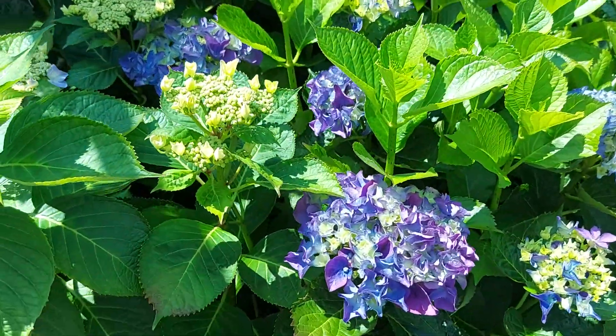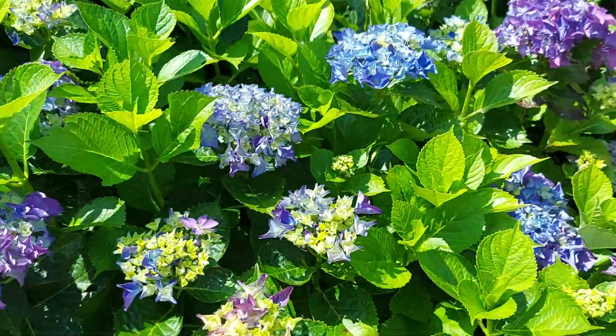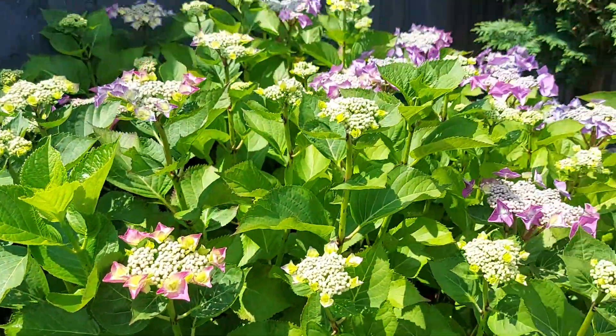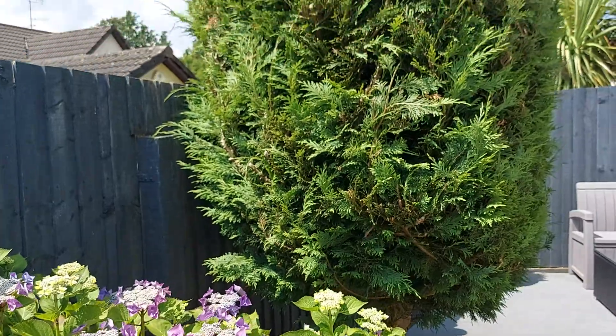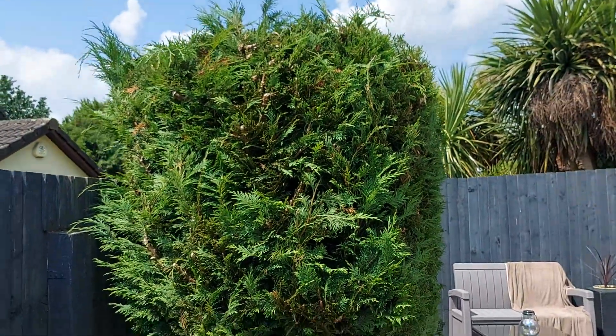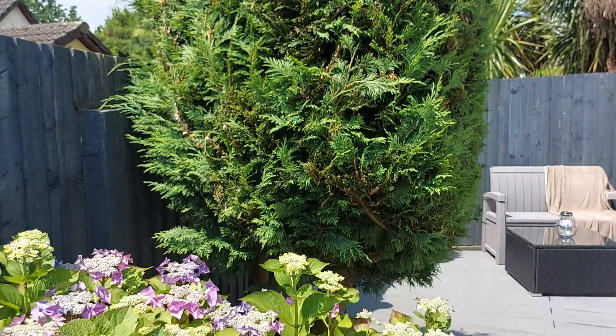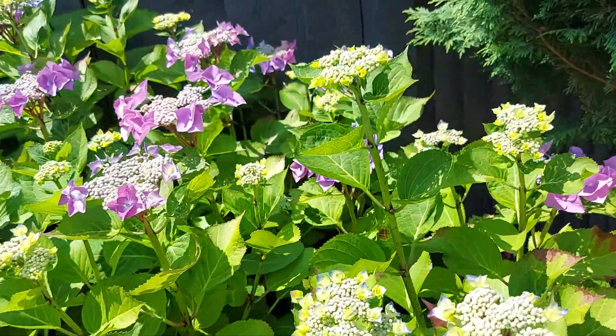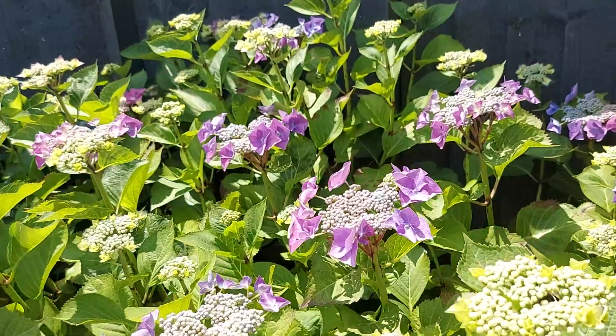That one is particularly my favorite — the deep purple, purple lavender, whatever you want to call it. Those are still in bud and it's chopped my tree to a funny shape, but never mind. So that's them coming out, beautiful.